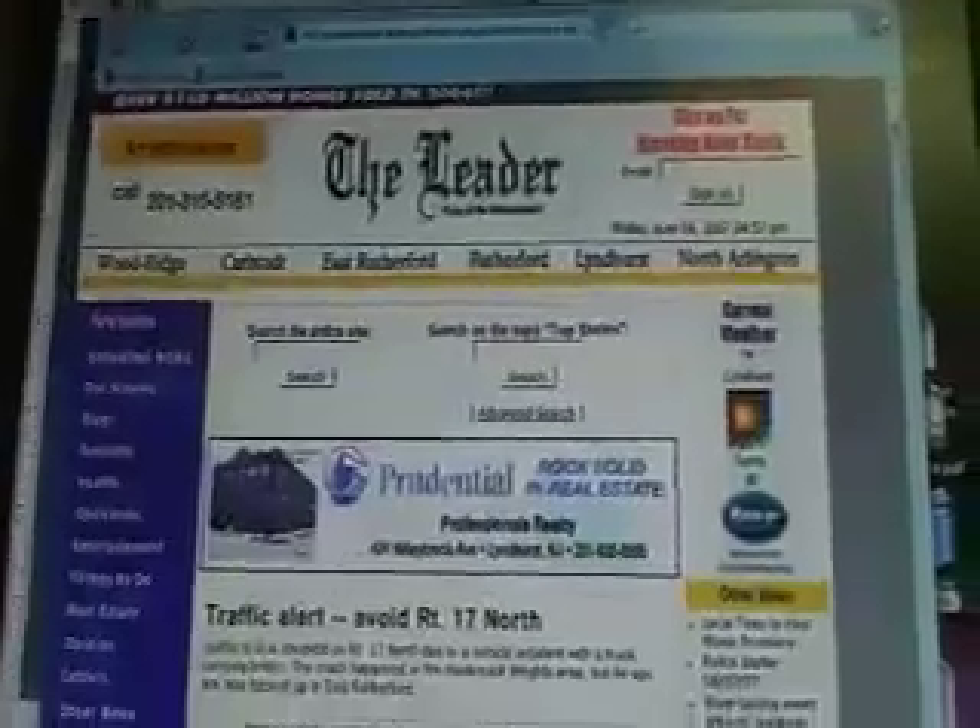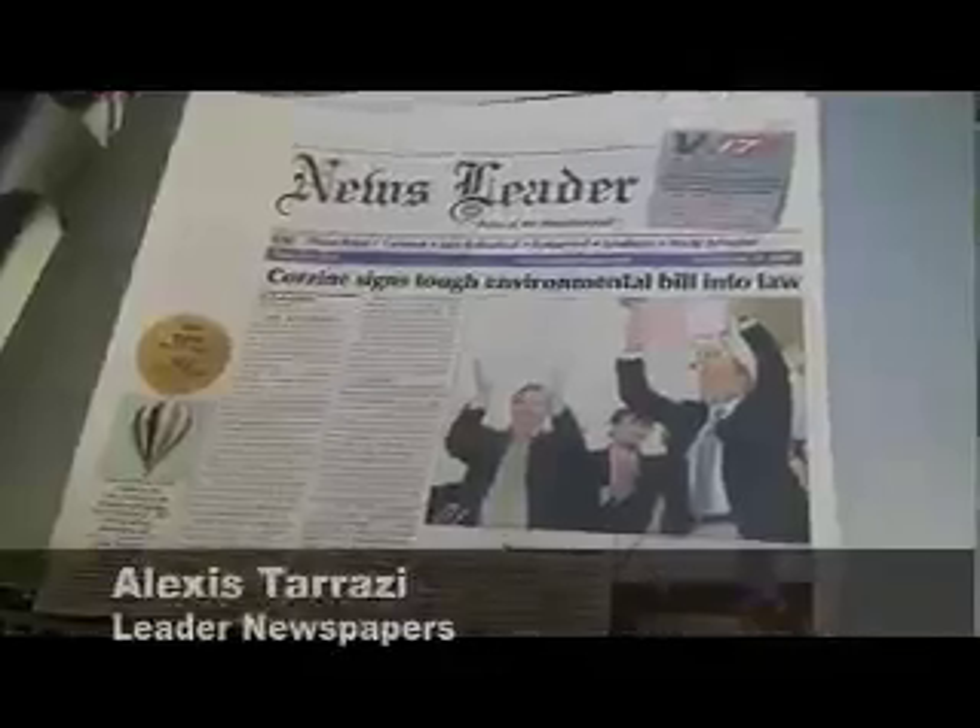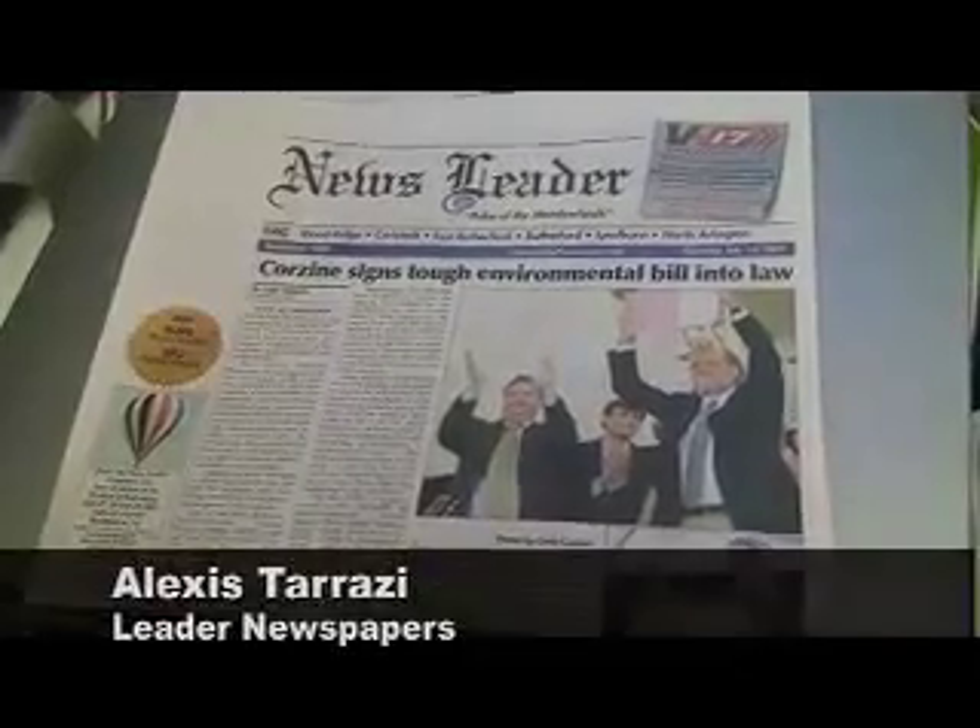For more information on the ribbon cutting for the facility, check back with leadernewspapers.net or our weekly newspaper editions. This is Alexis Tarazzi with the Leader Newspapers.